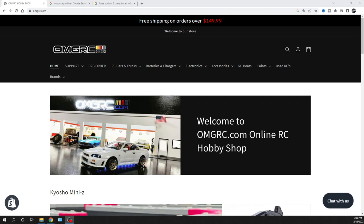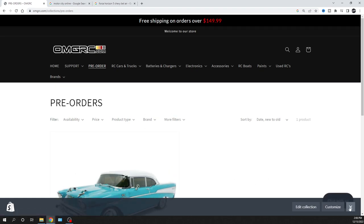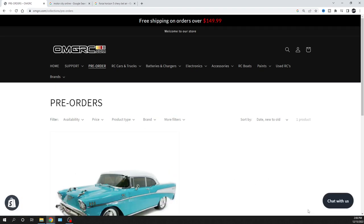Links down in the description below. This is on pre-order — the 1957 Chevy Bel Air from Kyosho. Just gonna let you guys know about that one.